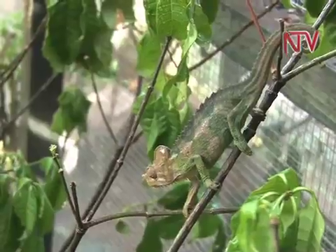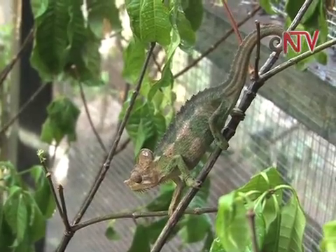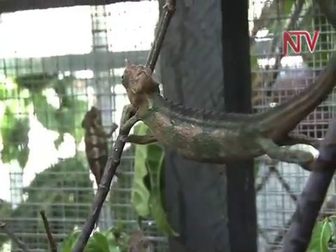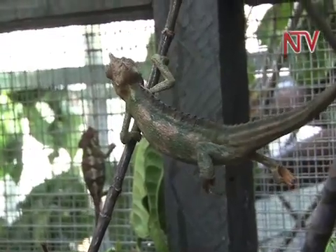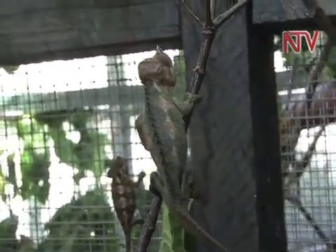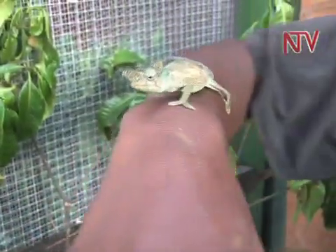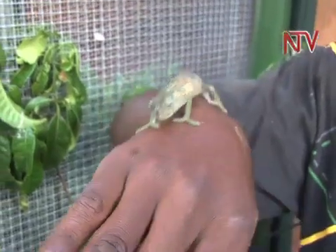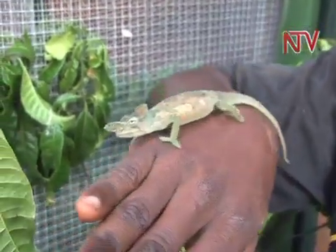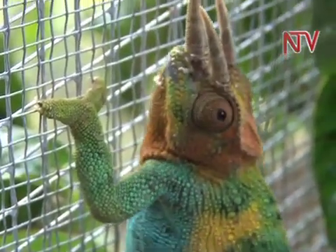Despite the fact that chameleons are not regarded well in Ugandan traditions, Harriet took the risk and started collecting them from the nearby bushes and currently raises close to 20 different species. Different species live together in specific cages, since some species cannot be mixed due to their hostility to one another.